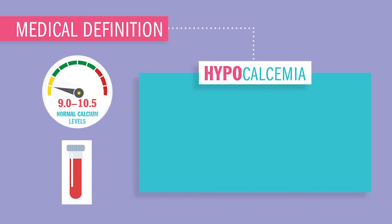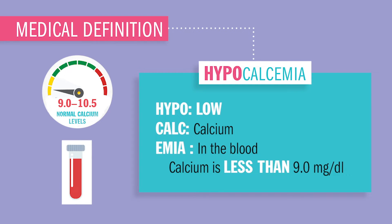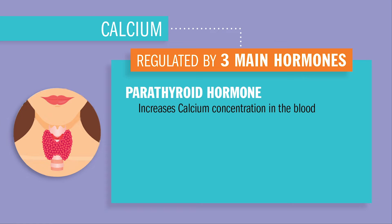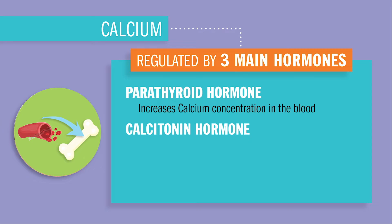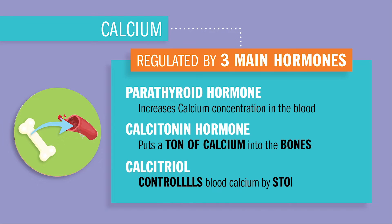Today we're wrapping up hypocalcemia — hypo meaning low, cal meaning calcium, and emia in the blood — so calcium less than 9.0 in the blood. Calcium is regulated by three main hormones. First, parathyroid hormone, which increases calcium concentration in the blood. Next is calcitonin hormone, which decreases blood calcium and puts calcium into the bone. Third is calcitriol, which controls blood calcium by inhibiting the release of calcitonin.